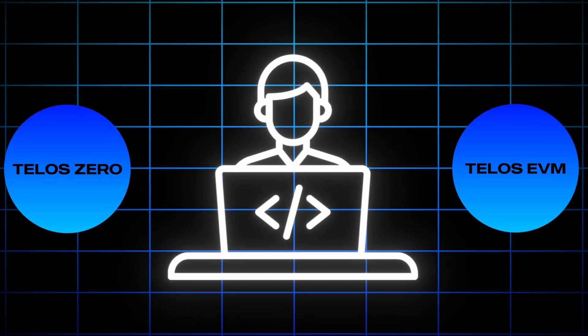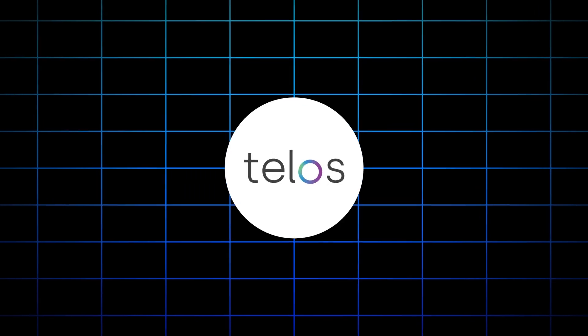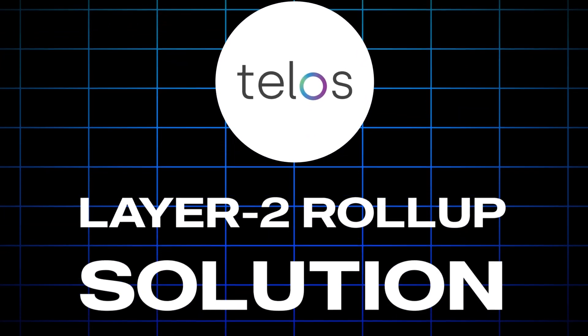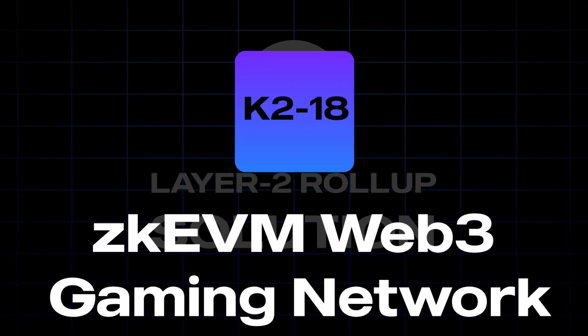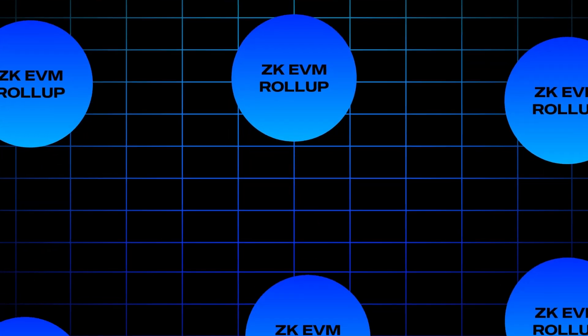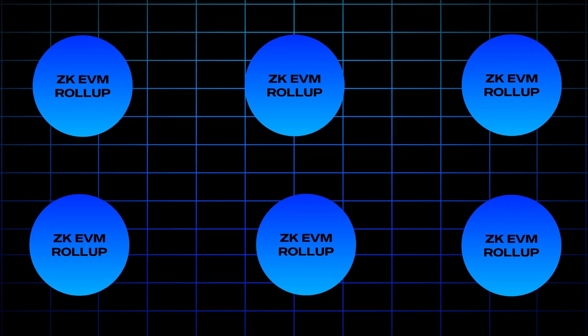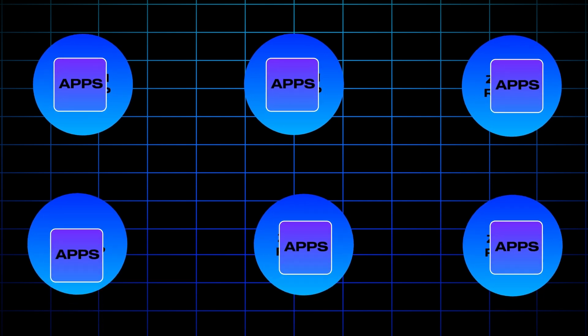So you have the base layer, aka Telos Zero, with on-chain governance currently live, and you also have the Telos EVM giving developers a production-ready environment to begin building Web3 applications. And now Telos is building their first layer two rollup solution called K2-18. It's going to be a ZK EVM Web3 gaming network dedicated to prioritizing the user's experience, with the goal of having many ZK EVM rollups that specialize in different use cases and various applications and smart contracts running on each rollup.